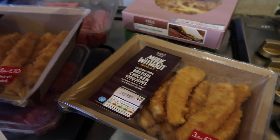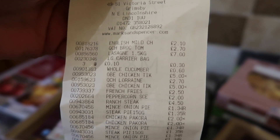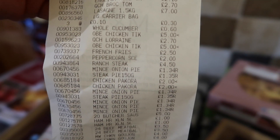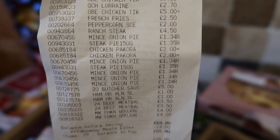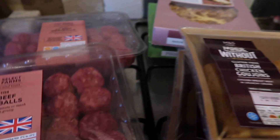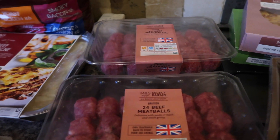The lasagna was £7. The chicken goujons were £4 each — so £10 on chicken goujons. The meatballs were £3.50 each.